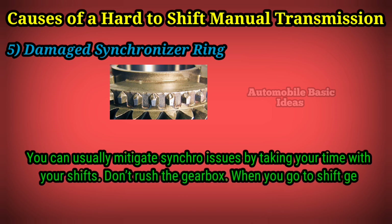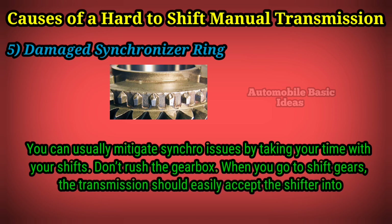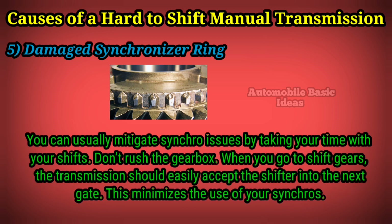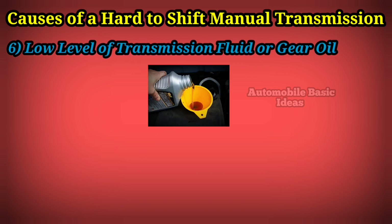You can usually mitigate synchro issues by taking your time with your shifts — don't rush the gearbox. When you go to shift gears, the transmission should easily accept the shifter into the next gate. This minimizes the use of your synchros.